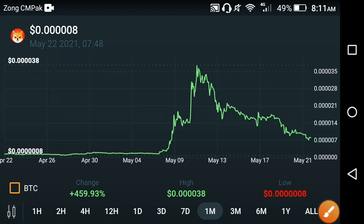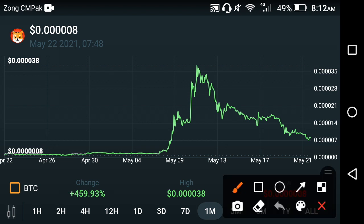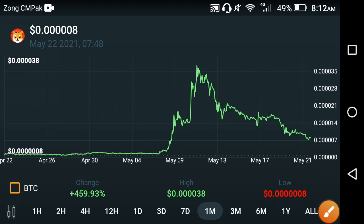Hello everyone, welcome back to another video. In this video I'm talking about the fall of the Shiba token. If you are a holder of Shiba, you already know that the price of Shiba is going down day by day. From the previous last one week, a lot of people also ask me questions about what's the reason behind it — why the price of Shiba is going down and what should we do. Is it time to buy, sell, or hold?